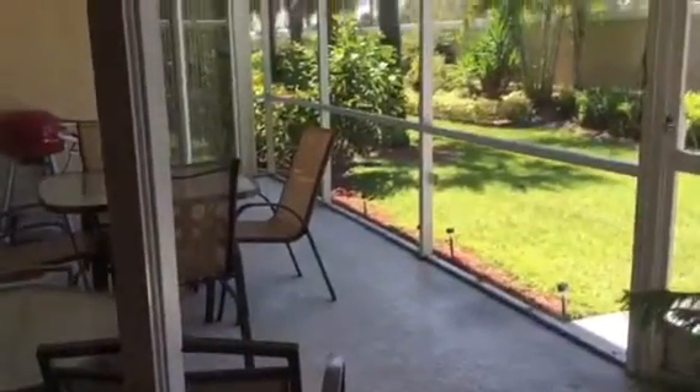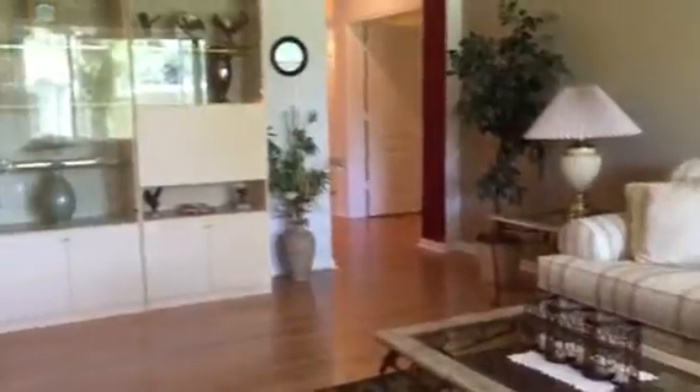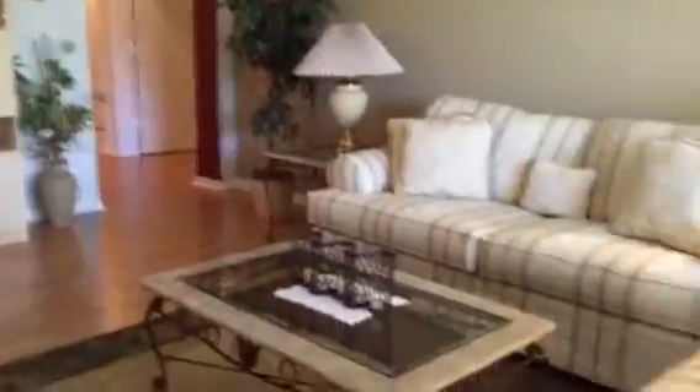And then back to the lanai from the kitchen — very bright kitchen, very bright living room. Here's the living room. Can you show her the wine rack? No matter where you are. Yeah, we saw the wine rack.